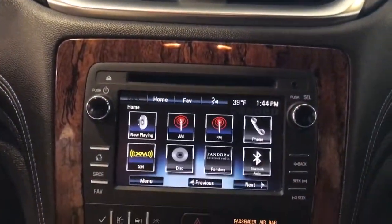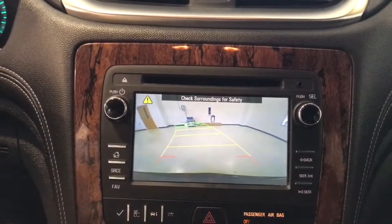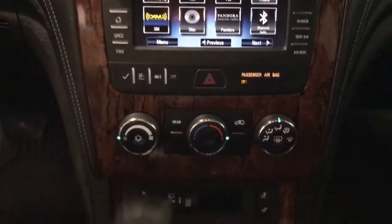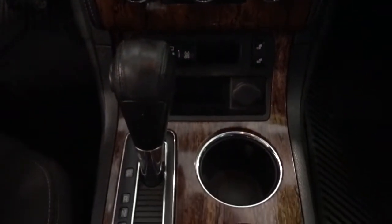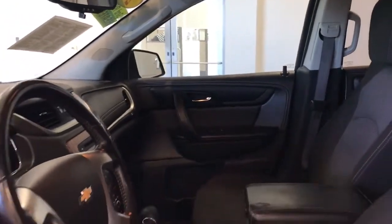Life can be complicated. Why not drive a vehicle that's got your back? Get into the Traverse and exhale. Anything bigger?